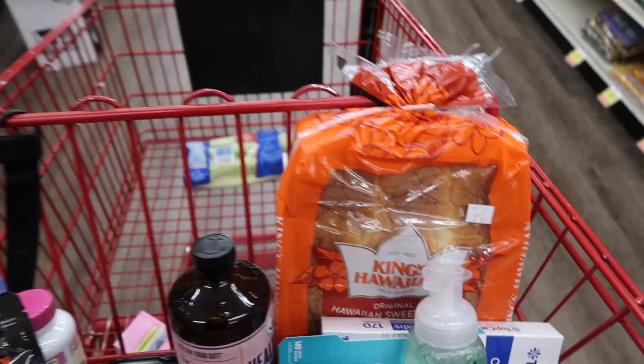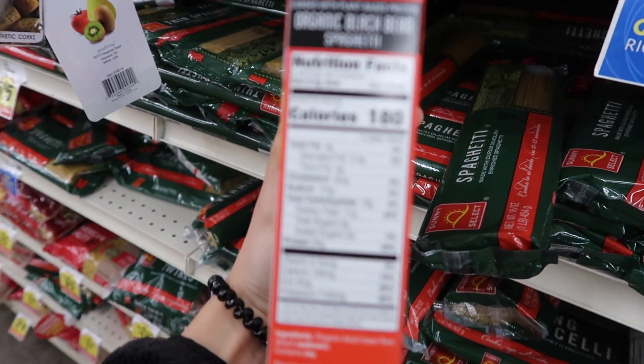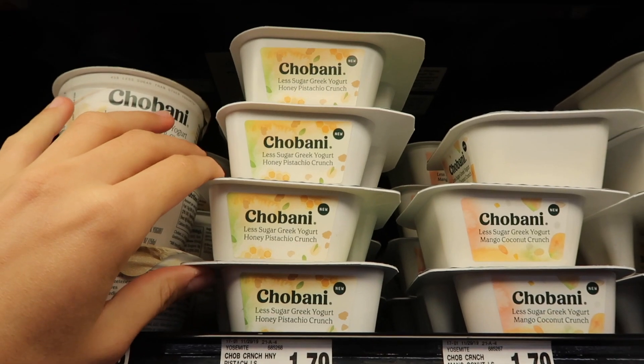I also got some chicken, soap, and Listerine strips. This is so weird recording in a store. Right now I'm just looking for black bean pasta. Here we are — black bean spaghetti: 25 grams of protein per serving and a lot less carbs, like 19 carbs instead of 30. These are my favorites so I'm taking literally all of them. I also just packed like eight Greek yogurts into my cart — that was all they had and it's not even 9 AM, so I got all of them.